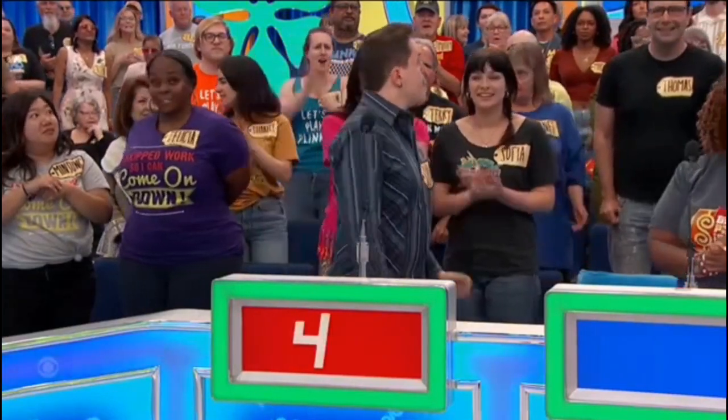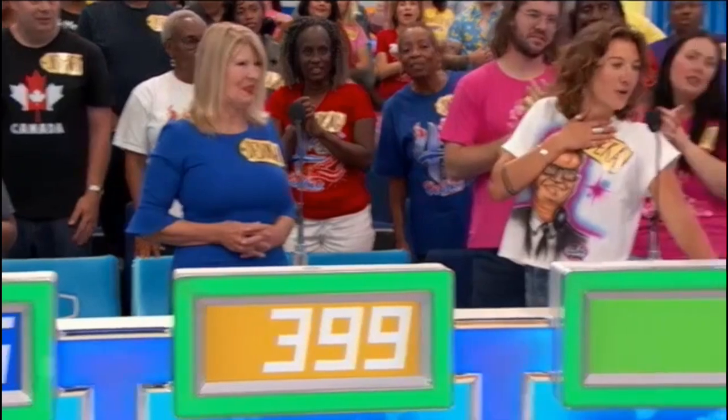Dylan bids $400. Renee says $475. Drew bids $475. Debra says $399. Tara bids $476. The actual retail price is $687.